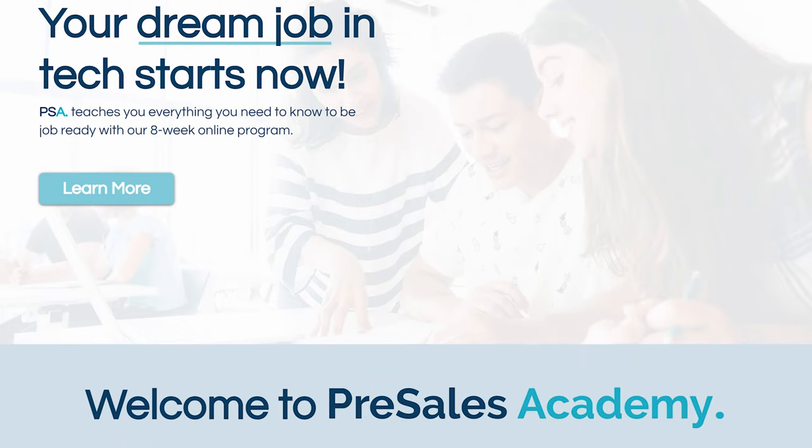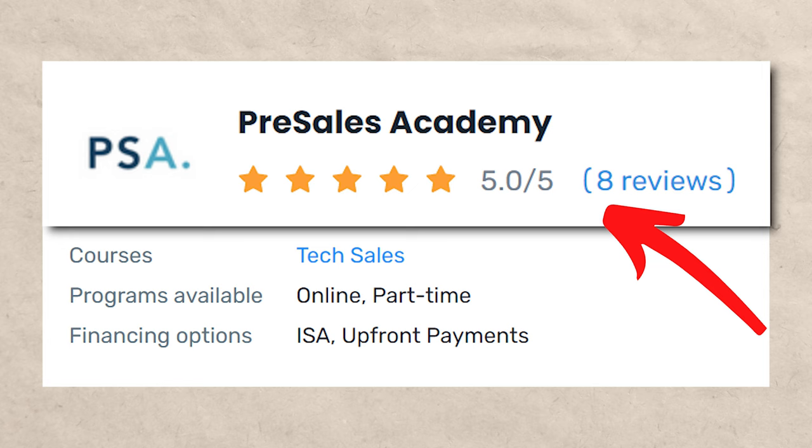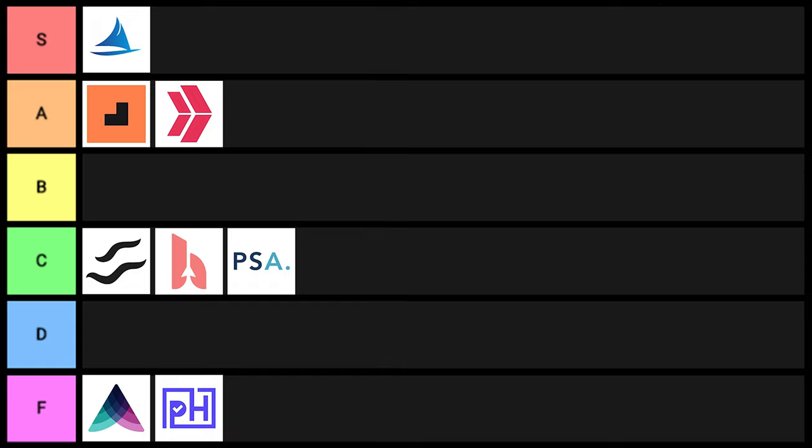Next on the list is Pre-Sales Academy. This one didn't have that many reviews, but the reviews they did have were good: five-star rating on Course Report with around 10 reviews, and five stars on Career Karma with around 10 reviews as well. The cost is $7,000 and it takes about eight weeks. I didn't see any massive red flags, I'm sure they're getting their students results, but it doesn't stand out to me either. I'm going to put them into C tier.